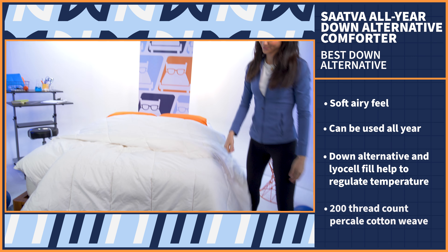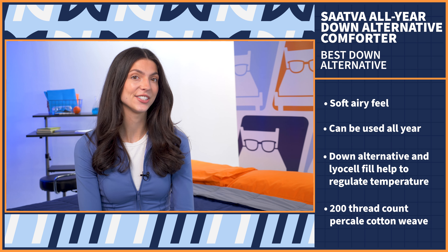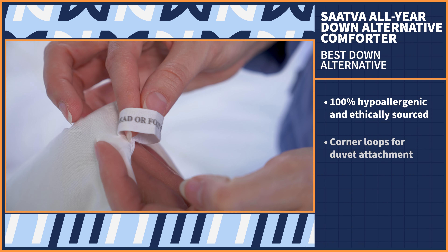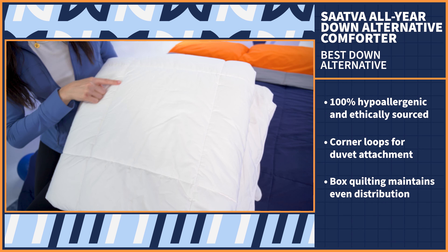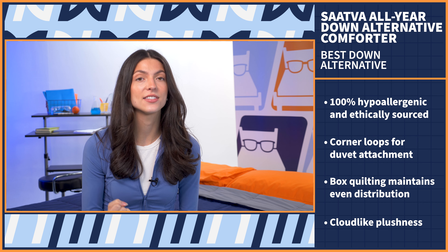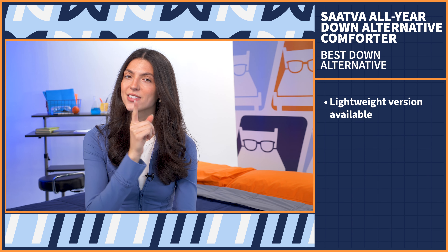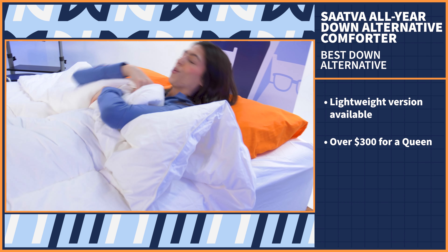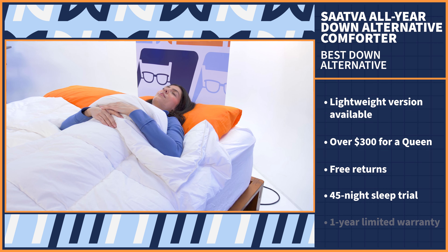The cover is made of a 200 thread count percale cotton weave, which is ideal for hot sleepers that need breathability. This comforter is 100% hypoallergenic and the materials have been ethically sourced. You also get corner loops for easy attachment to a duvet cover, and the box quilting helps maintain even distribution of the fill. When I tried it for myself, it felt super cozy. If you prefer that cloud-like plushness, this is a great option, though Saatva also sells a lightweight version for hot sleepers. This comforter is a bit pricey, a little over $300 for a queen, but the quality is really great and you'll also get free returns, a 45-night sleep trial period, and a one-year limited warranty.